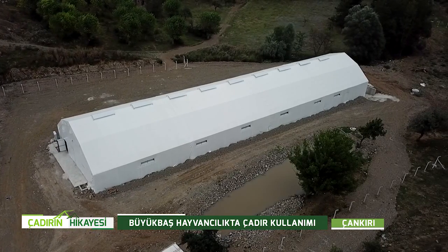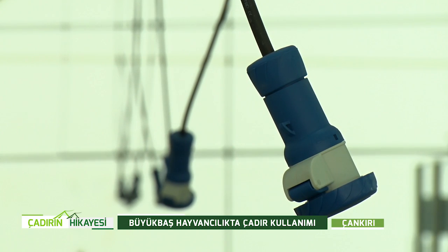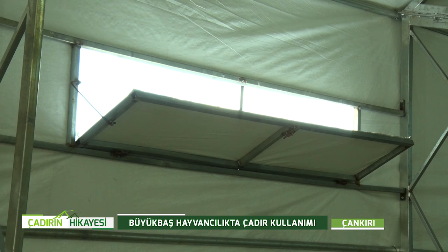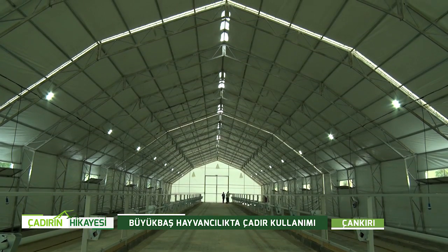İçeri girdik; dışarıdaki sıcaklıkla buradaki sıcaklık ciddi anlamda farklı, burası daha serin. Bu serinlik hayvanın rahatsız olmasını engelleyecek. İçeride bir hava sirkülasyonu var; yeni yapılmış malzemelerin boya, ahşap ve toz kokusu olmadığını söyleyebiliriz. Hayvan yılın yarısı yaylada, yarısı burada çok rahat beslenecek. Yem konusu Türkiye'deki ciddi problemlerden biri; bu kullanım şekliyle yaklaşık %50 avantaj sağlanacak.